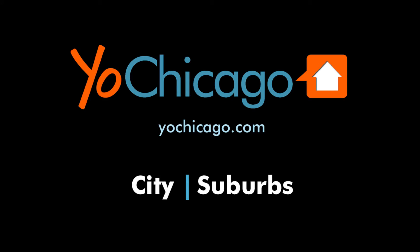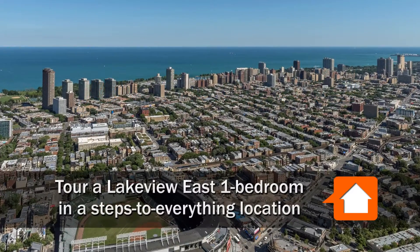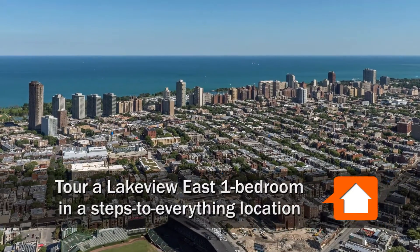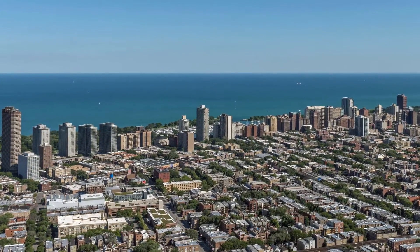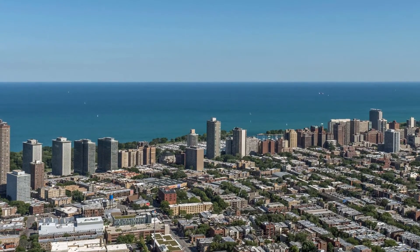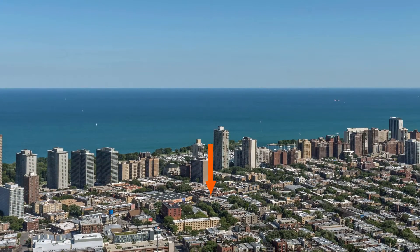Joe Zekas from YoChicago.com. I'm headed to a hyper-convenient location in Lakeview East, just steps from Broadway, to meet Dan for a walk through a typical one-bedroom apartment at 634 West Cornelia, a vintage courtyard.